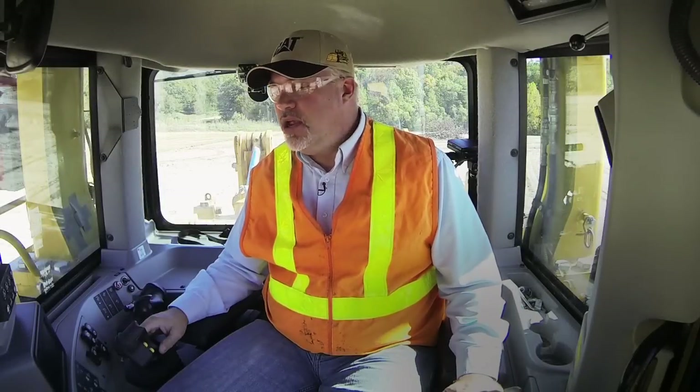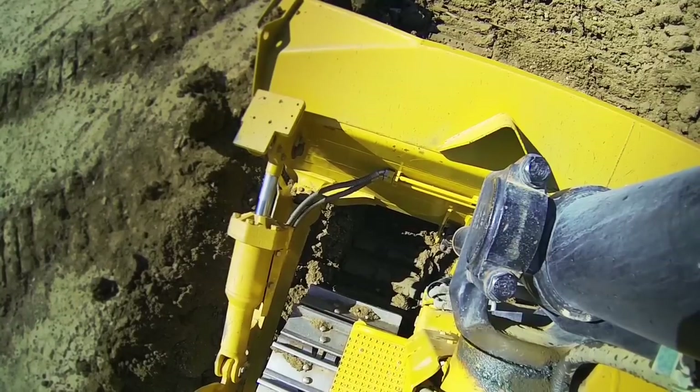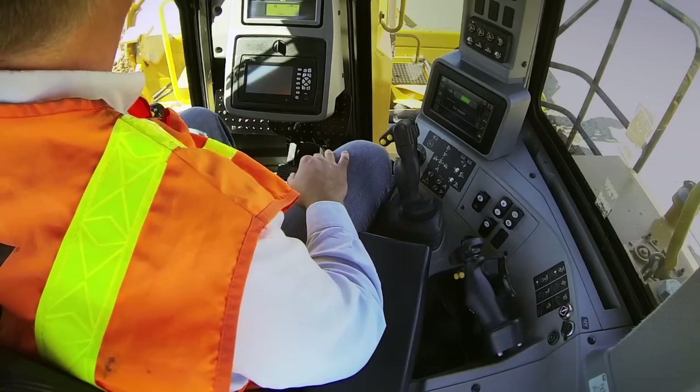We're going to do a pass in this D9T that we've got here, going ahead and doing this manually with the blade pitch control — I'm going to be actually working the blade pitch myself. We've got different camera angles on the tractor set up: one on the very front of the tractor looking down to the front of the cutting edge, one mounted on the left lift cylinder looking down at the tilt cylinder on the left, and two cameras here in the cab to show what's happening with the joystick controls.